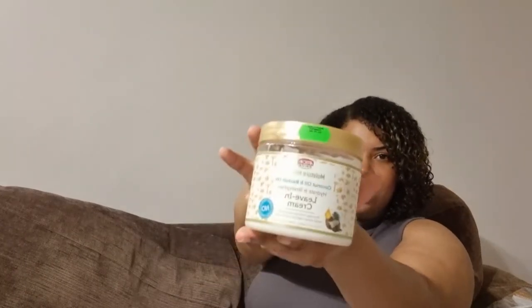The leave-in conditioner I really like is by African Pride — Moisture Miracle Coconut Oil and Baobab Oil Hydrates and Strengthens Leave-In Conditioner. This product doesn't smell the best, but I would compare it to the Shea Moisture Jamaican Castor Oil Leave-In Conditioner — for just a fraction of the price. The Shea Moisture leave-in is £12; this one is only £5. When I tell you it works the same, I am not joking. I will never be buying the Shea Moisture leave-in again now that I know about this.